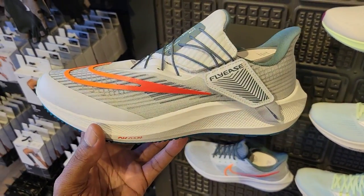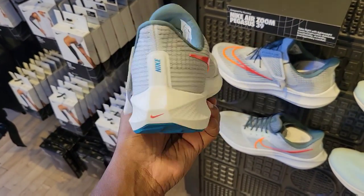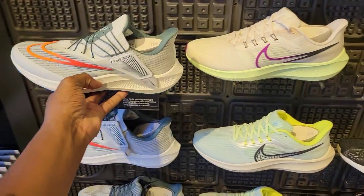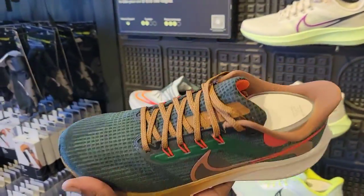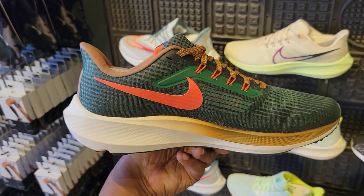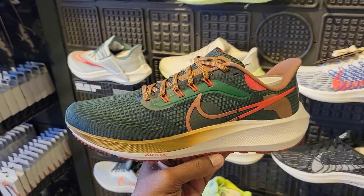Nike Air Zoom Pegasus — it says something about a Fly East right there. $130 on the retail. What do you guys think about this colorway? These are definitely on point, not mad at these at all. Some pretty dope colorways in these running shoes. Pegasus 39 — I like this colorway too, the green with the brown, $140 on the retail. You definitely can't go wrong with this colorway. If you own the Pegasus 39, give us some feedback on how it compares to previous models.